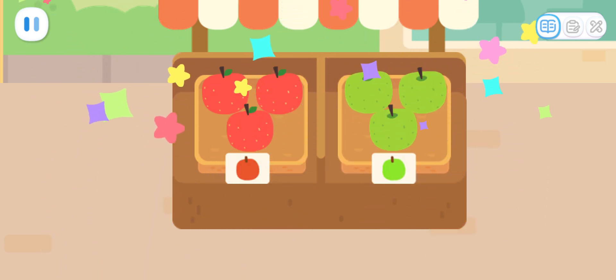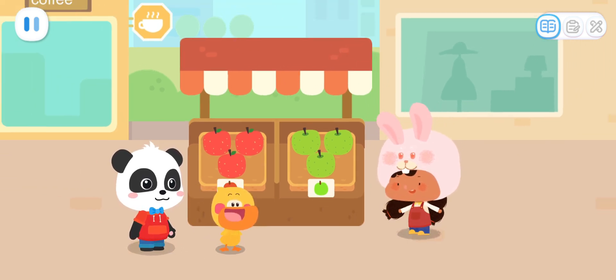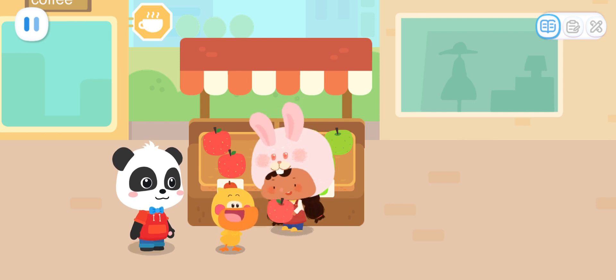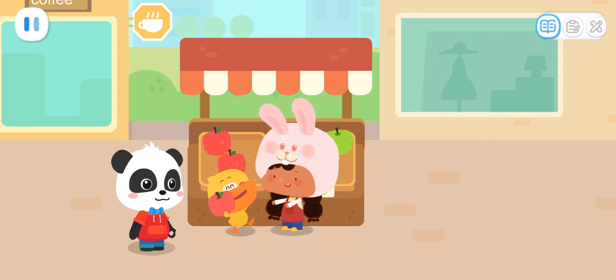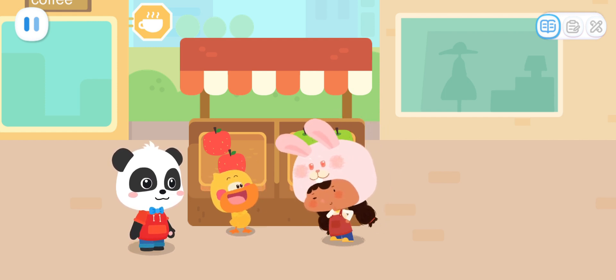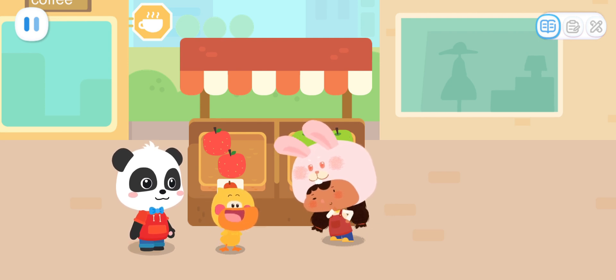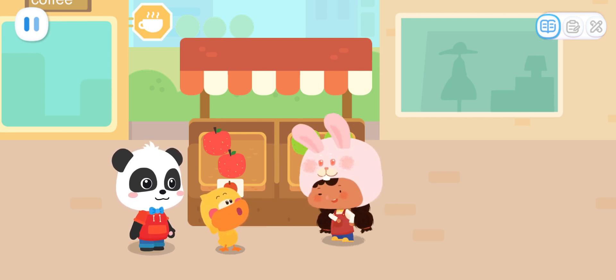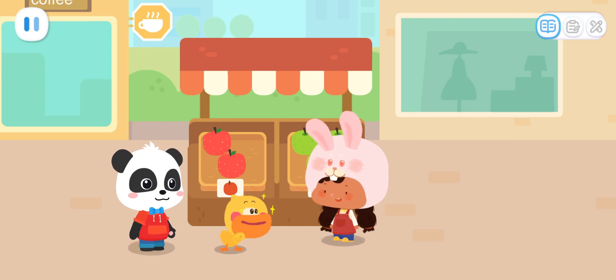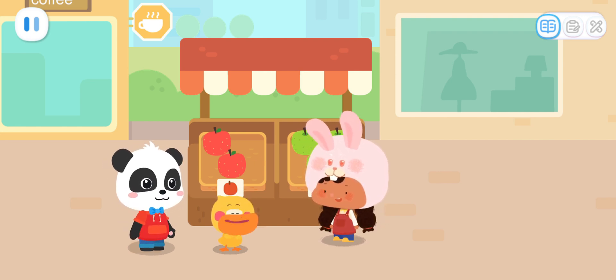Great job! Now the apples are in great order! Thank you! Here's an apple for you! Thank you, Hoppy! You're welcome! Let me tell you a little secret — there are very tasty rainbow popping candy bread up ahead. Wah! Rainbow popping candy bread? Let's go ahead and take a look. Go!